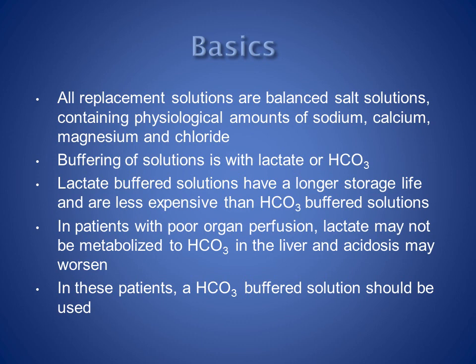All CVVH replacement solutions are balanced salt solutions containing physiological amounts of sodium, calcium, magnesium and chloride. Buffering of solutions is with lactate or bicarbonate. Lactate buffered solutions have a longer storage life and are less expensive than bicarbonate buffered solutions. However, in patients with poor organ perfusion, lactate may not be metabolised to bicarbonate in the liver and acidosis may worsen. In these patients, a bicarbonate buffered solution should be used.